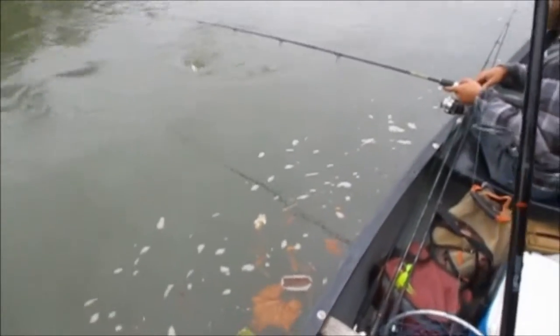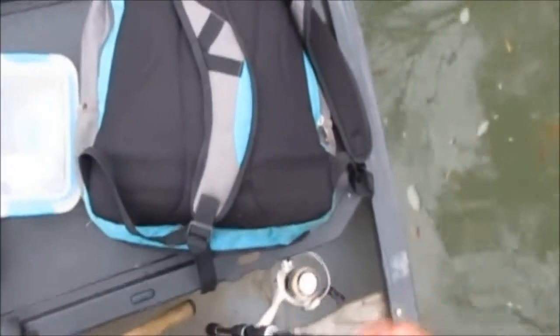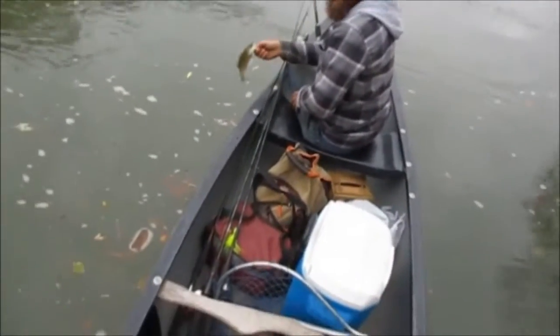Soft plastic. Will got on the first fish of the day - a little smallmouth. He came up and pecked at it, turned around, and then got tricked again. Actually, it's a spotted bass - just a brown color on it.